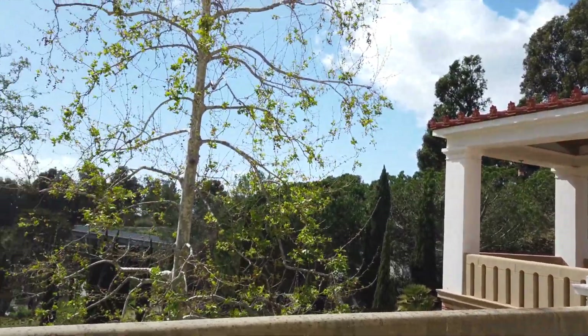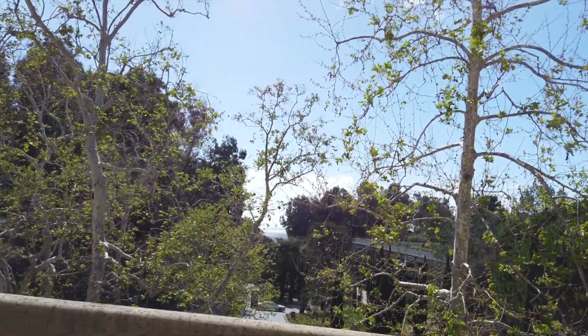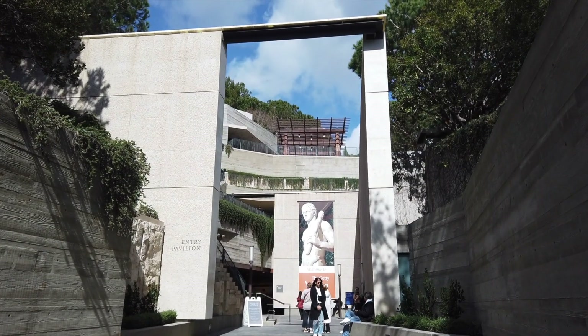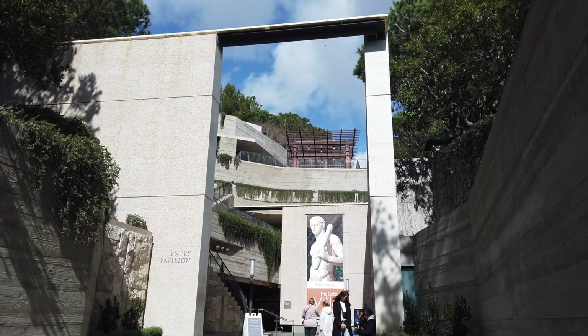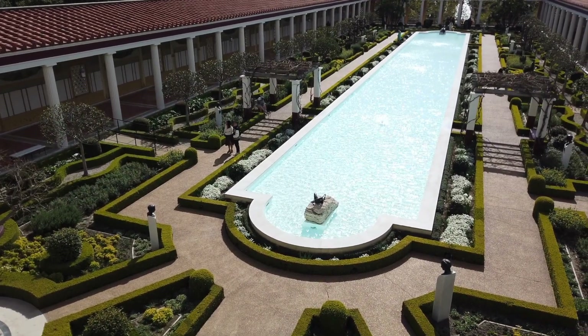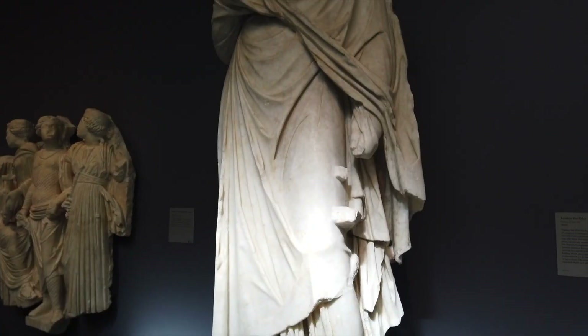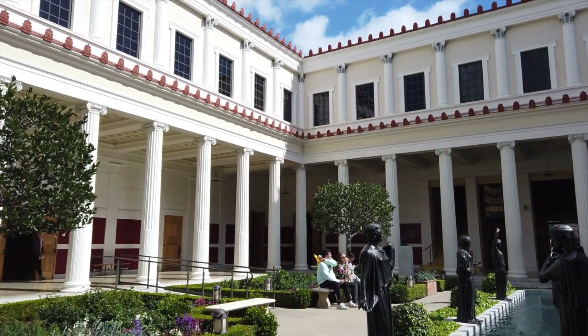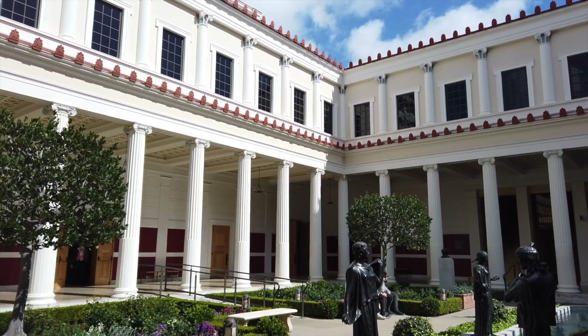The villa overlooks the ocean, which is a lovely bonus. Admission is free, but on-site parking is pretty pricey at $20. The cool thing is if you pay a visit to the Getty Center on the same day, you only have to pay one parking fee — two art museums and one price to park. Please note, you do need to reserve your time of entry to either of the museums online before you visit.